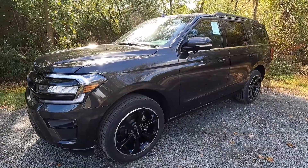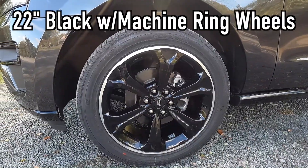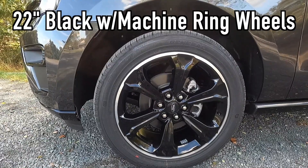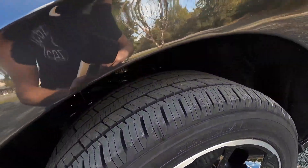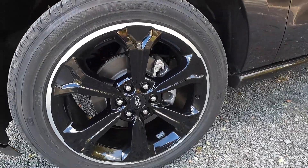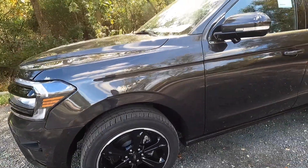I definitely recommend looking into that as an option. With the Stealth package, you get these 22-inch black with machine ring wheels. These wheels are wrapped in 285/45 General Grabber HTS 60 tires. I really like the way these wheels look — I'm just a fan of black wheels, and the 22s really set this vehicle off nicely.